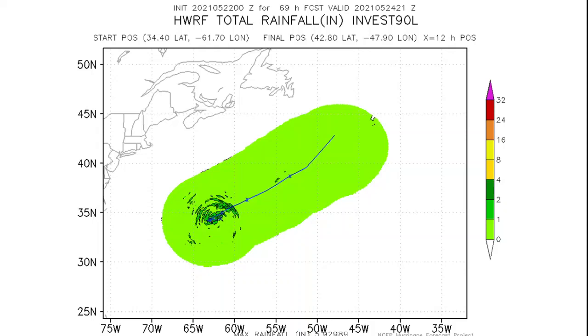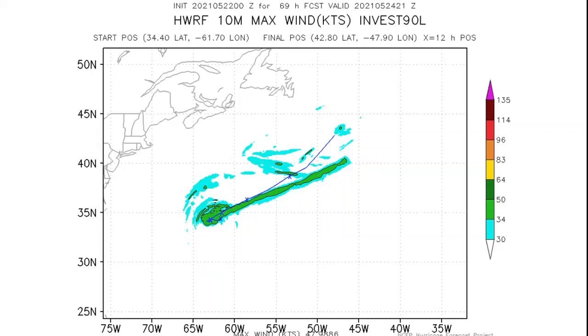Looking at the latest rainfall totals, generally under 1 inch is expected along the path. Some areas could receive up to an inch of rainfall to the north, though that is over water. Bermuda looks to be generally under 1 inch, but if a heavy band of rain happens to move over the island, those totals could reach 1 inch.